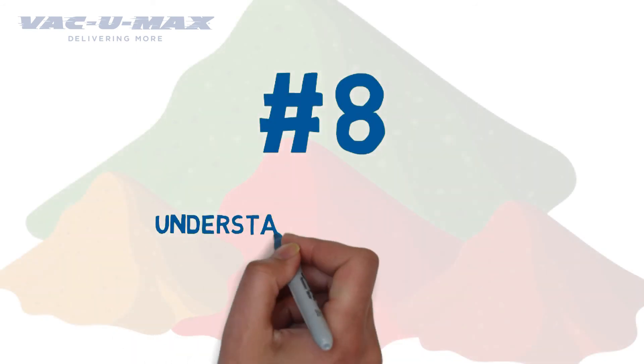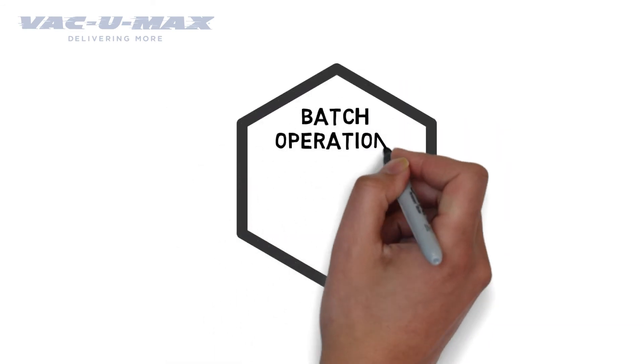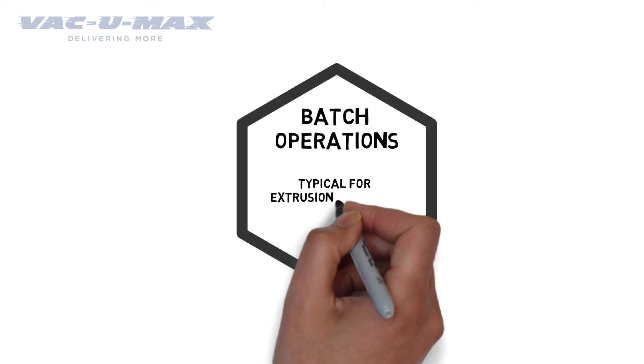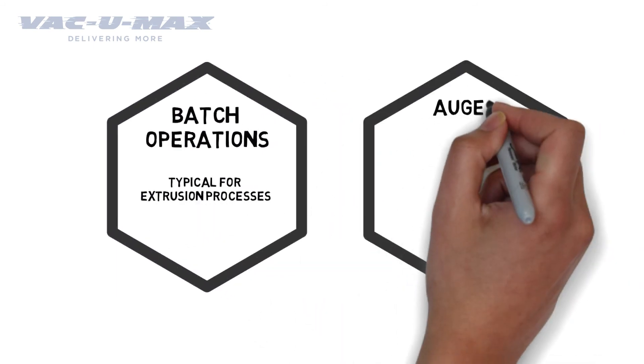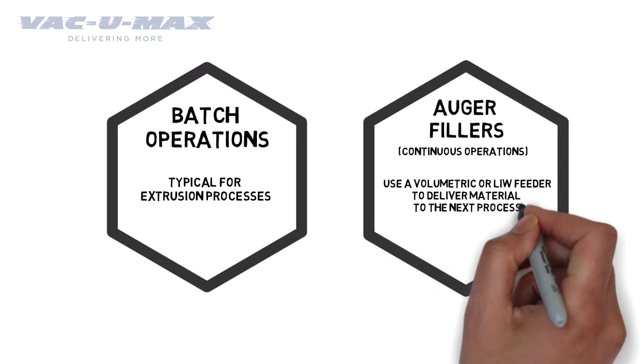Number 8: Understand the operation that you're feeding. Recognize the differences between batch operations, which are typical for extrusion processes or auger filters, versus continuous operations which use a volumetric or loss-in-weight feeder to deliver material to the next process.